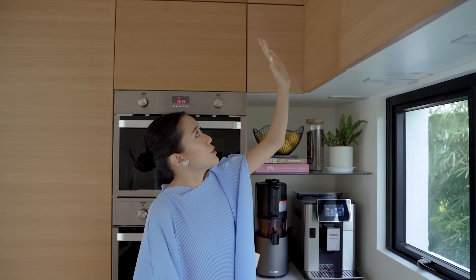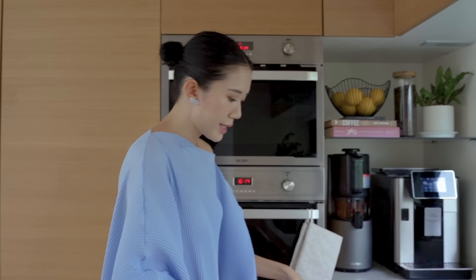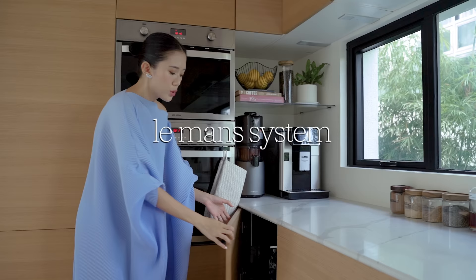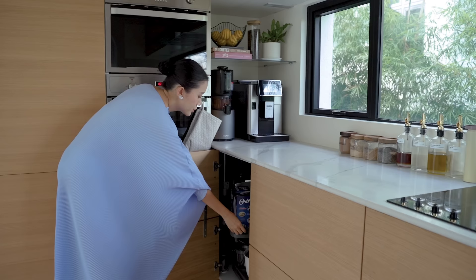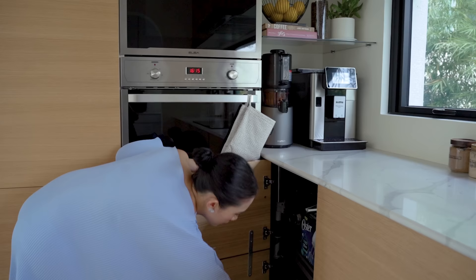These are all drawers except for this one corner. This one I'm really proud of — it's something that Kvik has called their Le Mans system. What's nice about a Le Mans is that if you've got a corner space like this, usually you don't get to utilize it or it's hard to really get stuff in there. With our Le Mans system, we get all our baking stuff in there. It's super deep, super big, and I love that we get to use that space.